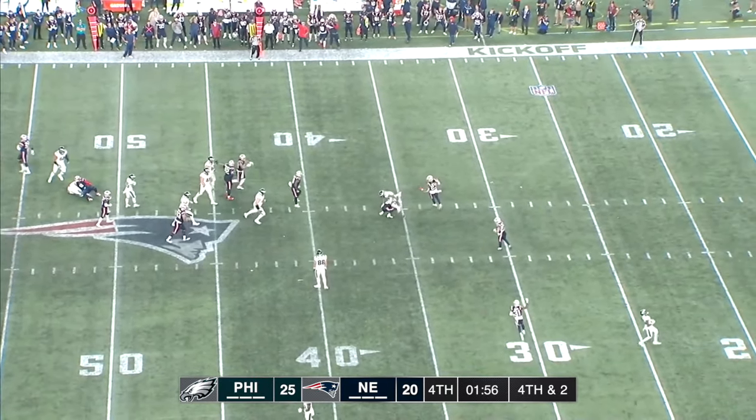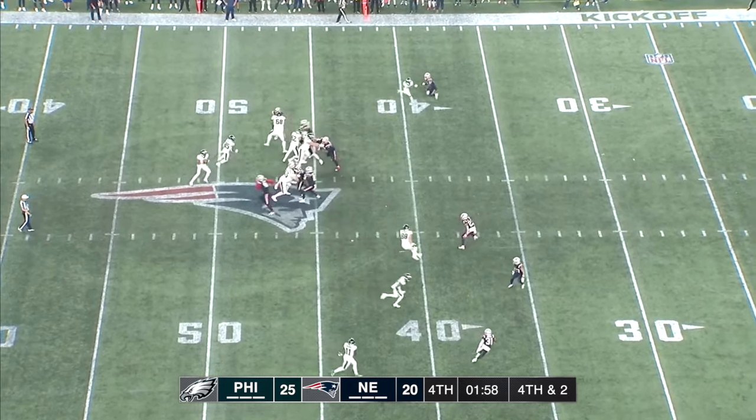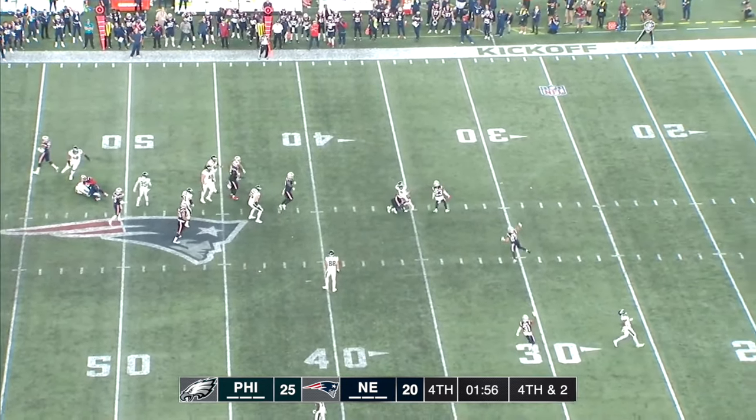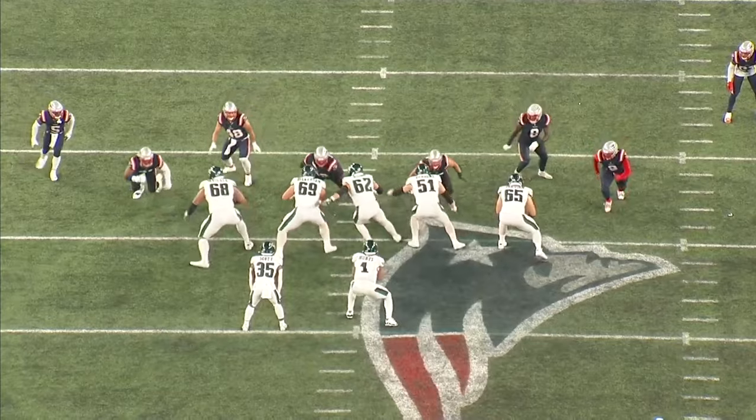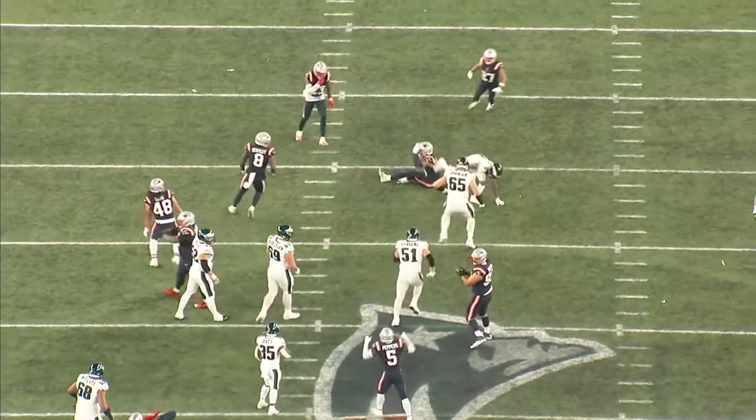Right here it's fourth and four. He's covering a slant from Devontae Smith — really quick breakout of a standstill. He establishes contact and undercuts the route, almost gets an interception, which would have cost the Patriots 10 yards. This is a game-changing play against one of the best route runners in the NFL.